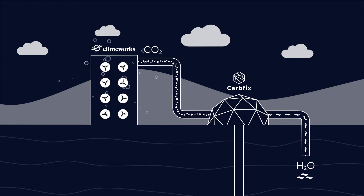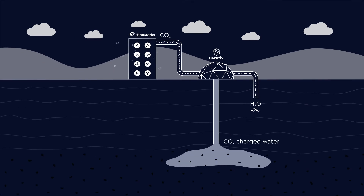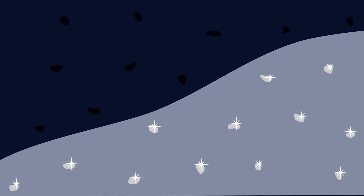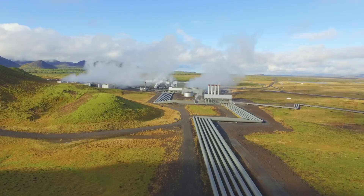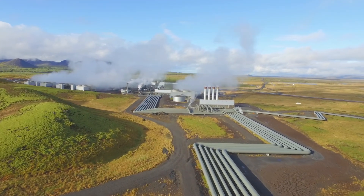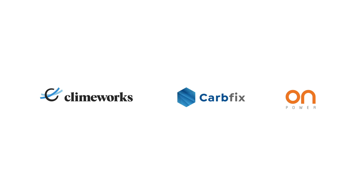Climeworks has developed the world's first commercial direct air capture technology and is now constructing a facility within the Aan Geothermal Park, where it will remove 4,000 tons of carbon dioxide from the atmosphere each year. It is the first carbon dioxide removal at such a large scale. Combined, direct air capture and storage technologies are vital for achieving the UN climate goals.